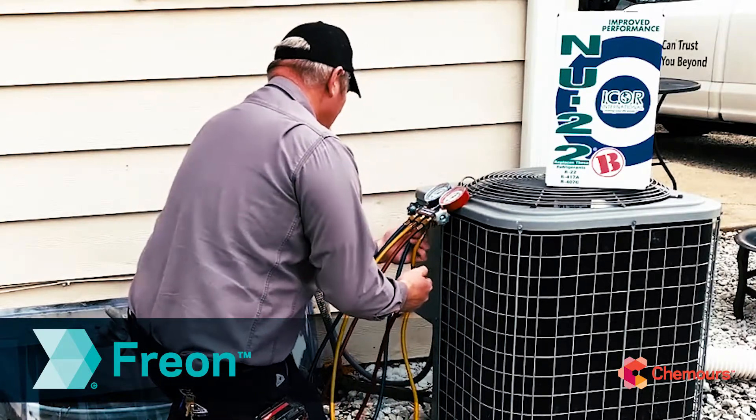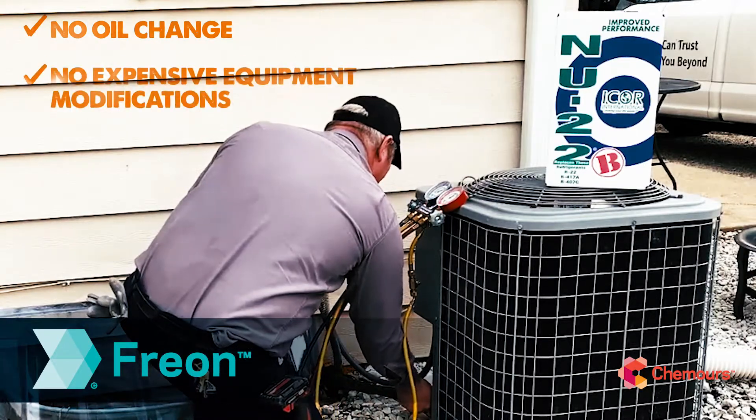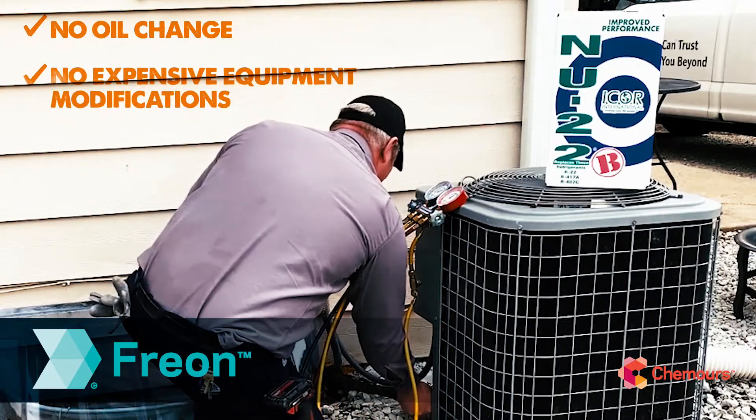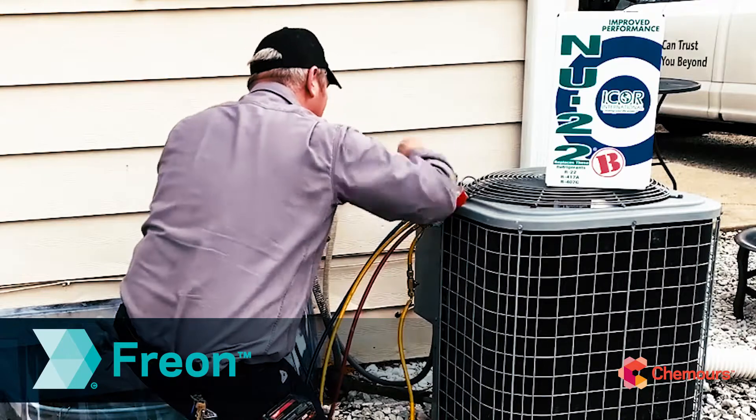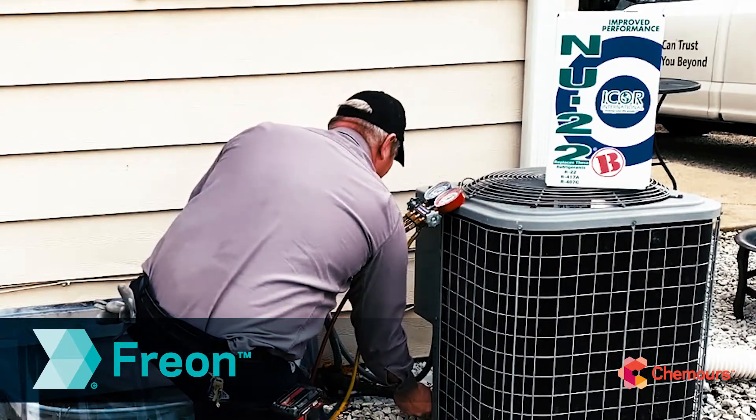Freon New 22B does not require an oil change or any expensive equipment modifications. It matches R22 performance. It's been used in hundreds of thousands of retrofits worldwide, and it's available through your local distributor.